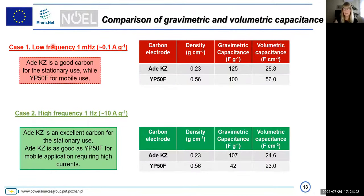At low frequency (1 mHz), reflecting a very low current regime of 0.1 A per gram, gravimetric capacitance is better for adenine, but volumetric capacitance is better for YP50F because it is more dense. However, for high frequency applications, meaning mobile and electromobility applications at 10 A per gram, both materials are comparable in volumetric capacitance, and gravimetric capacitance is definitely better for adenine. So it plays a perfect role for both stationary and electromobility applications.